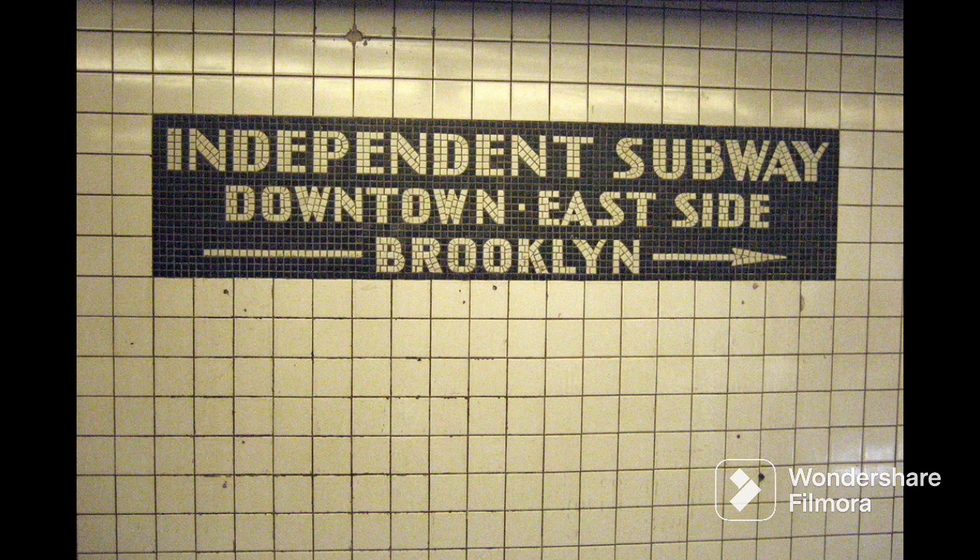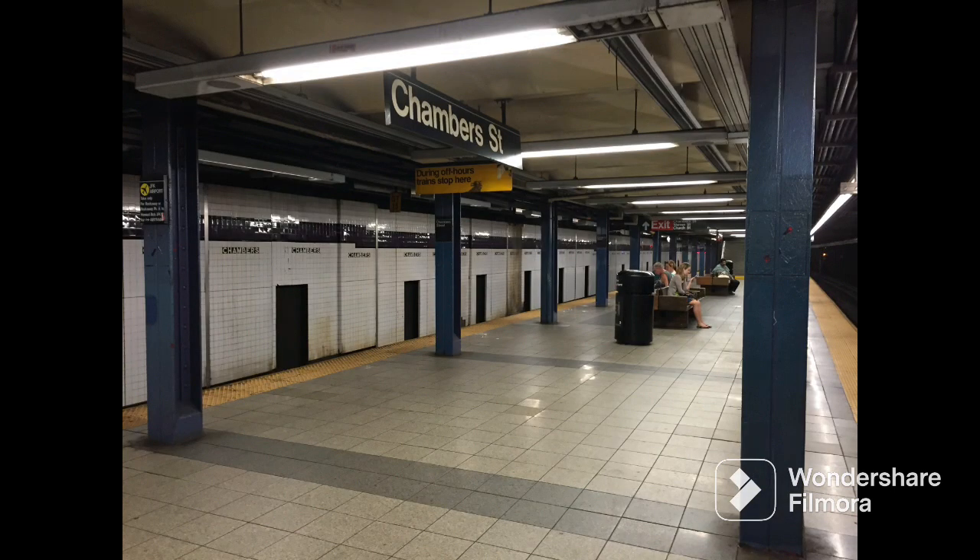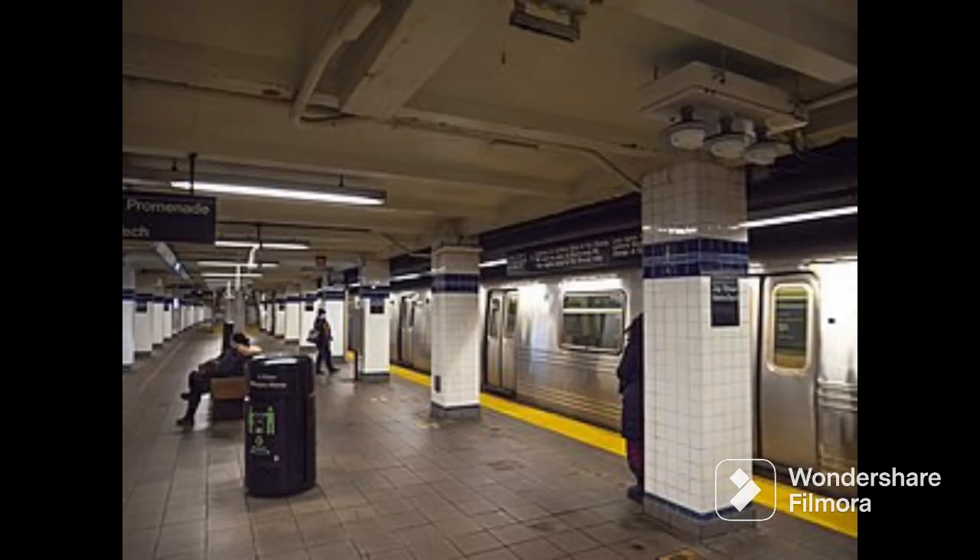Hello everyone, today we'll be talking about the IND. On September 10, 1932, the IND 8th Avenue Line opened from 207th Street to Chambers Street. On February 1st, 1933, the IND 8th Avenue Line was extended from Chambers Street to Jay Street-MetroTech, which started the IND Fulton Street Line.